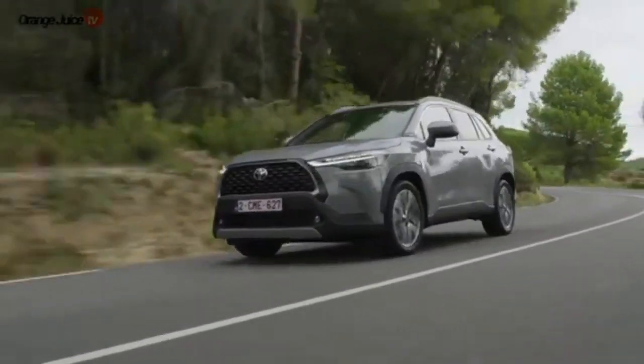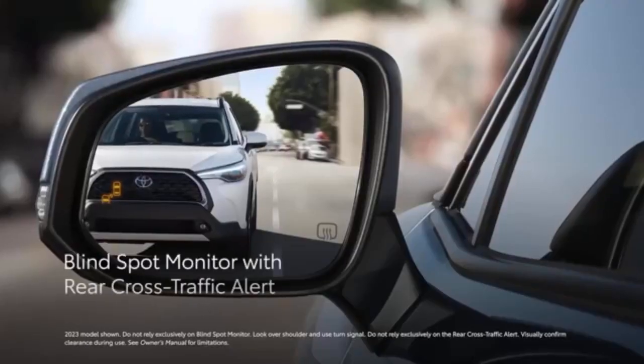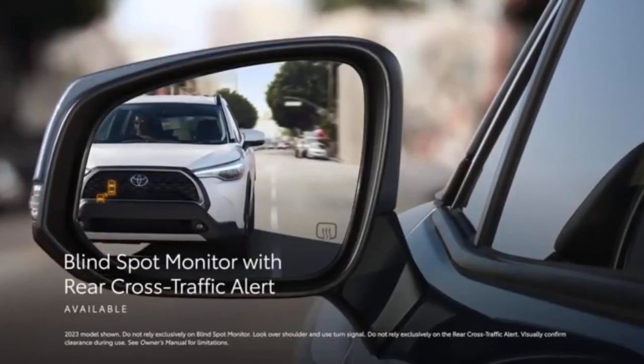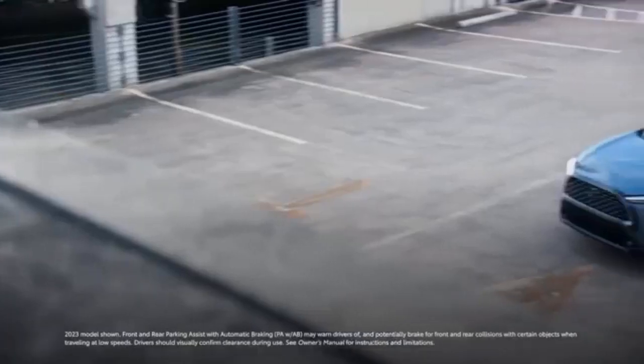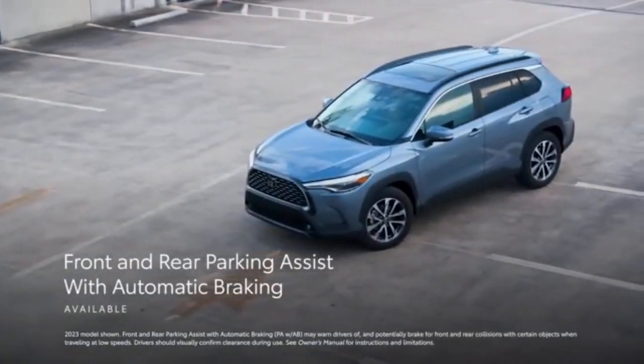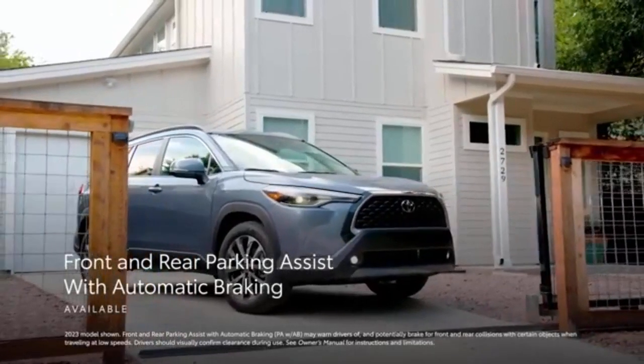The midrange Corolla Cross LE at $26,190 adds niceties like blind spot monitoring and wireless device charging. While the top XLE trim at $28,085 has amenities such as synthetic leather upholstery, heated front seats, and parking sensors.